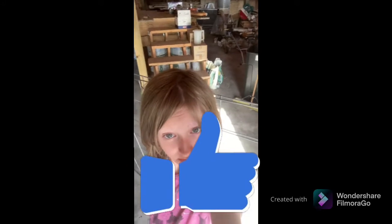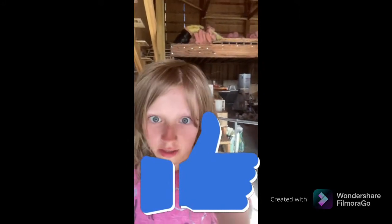As you can probably notice since it's so sunny out, it is very hot outside.